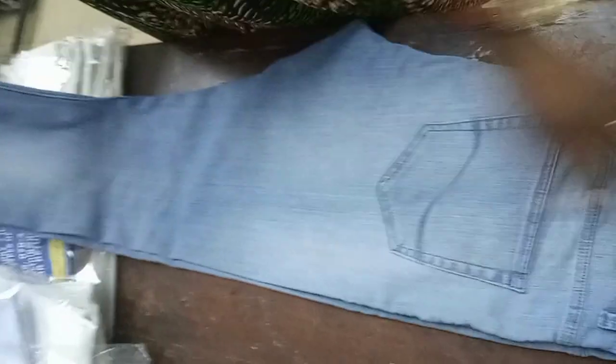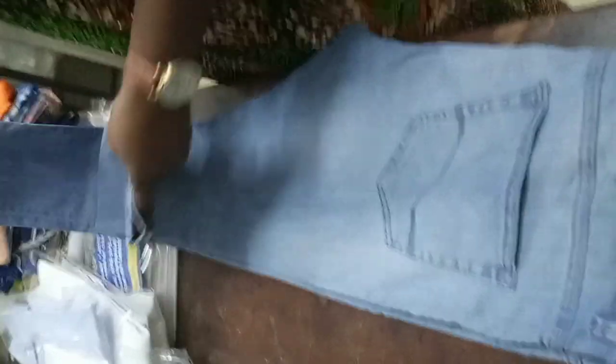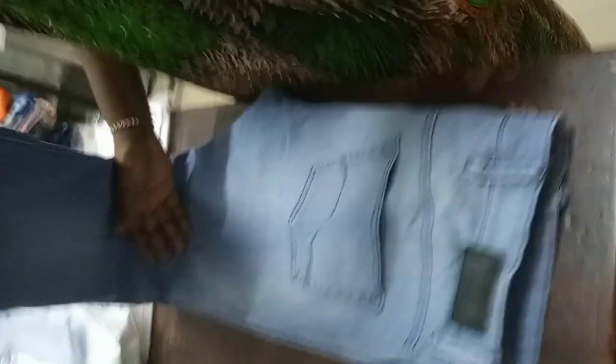So I'm going to fold it completely. There are various ways of folding a trouser or jeans. I've folded it with the front part of the jeans facing out. Then I fold in total again like this and then this way. So this is how we fold.